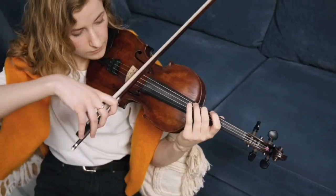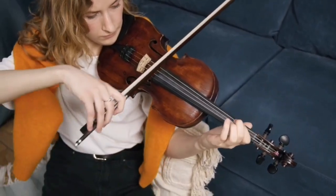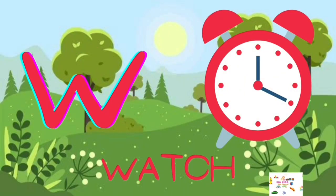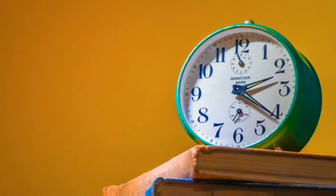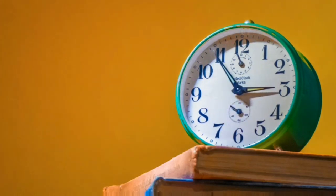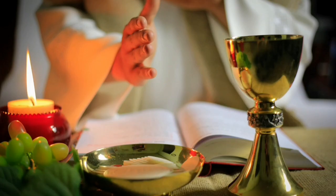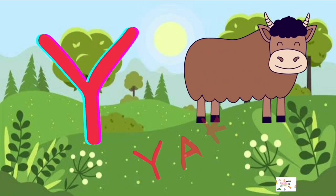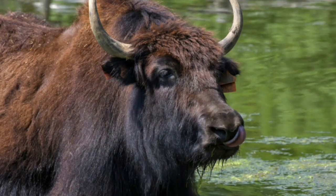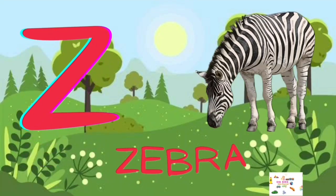W for Watch, X for Accessory, Y for Yak, Z for Zebra.